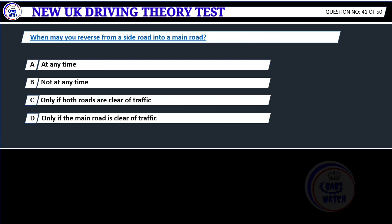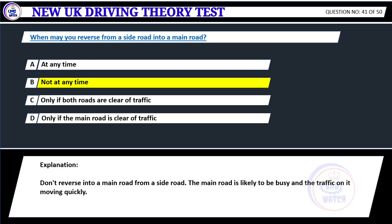When may you reverse from a side road into a main road? A. At any time. B. Not at any time. C. Only if both roads are clear of traffic. D. Only if the main road is clear of traffic. Correct answer B: Not at any time. Don't reverse into a main road from a side road. The main road is likely to be busy and the traffic on it moving quickly.